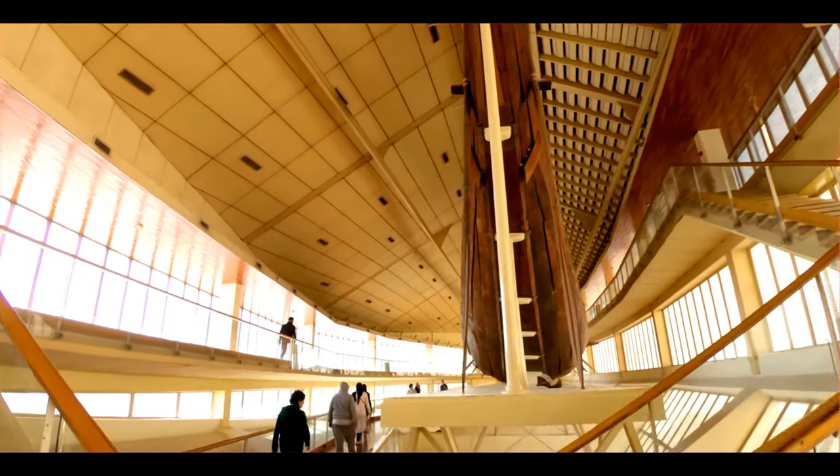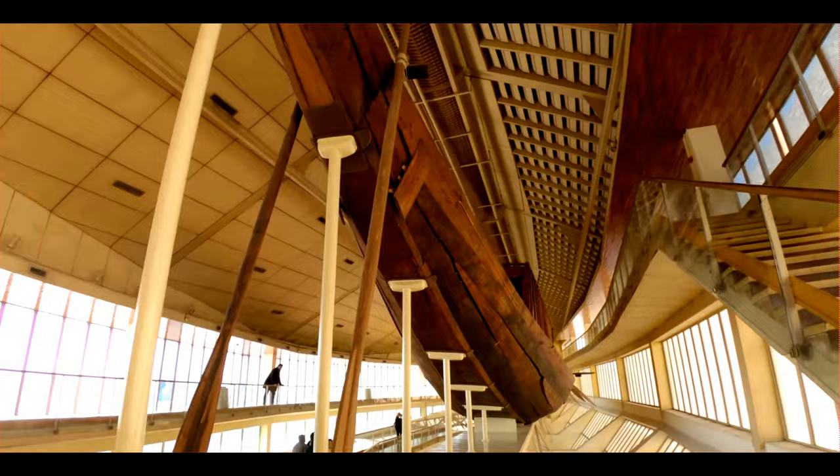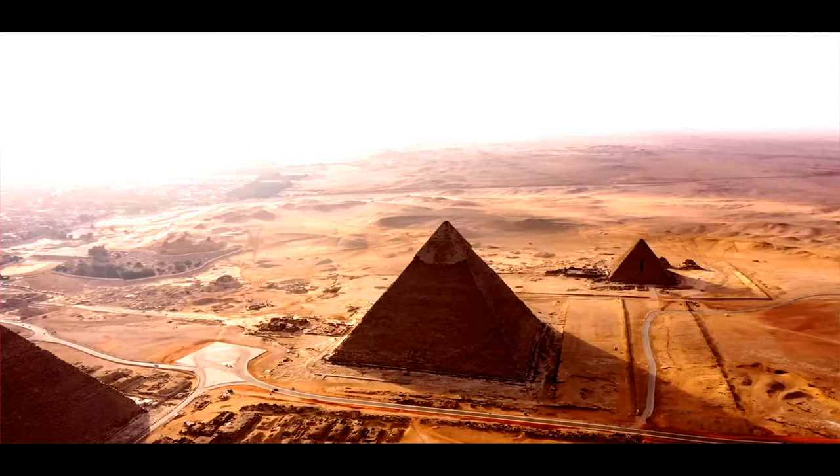The Khufu Ship is an intact full-size solar bark from ancient Egypt. It was sealed into a pit at the foot of the Great Pyramid of Pharaoh Khufu around 2500 BC, during the 4th dynasty of the ancient Egyptian Old Kingdom.